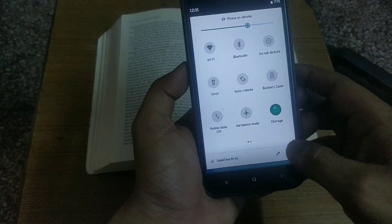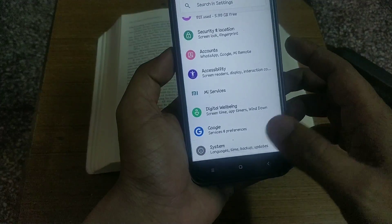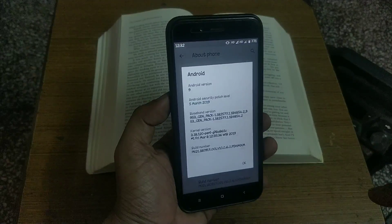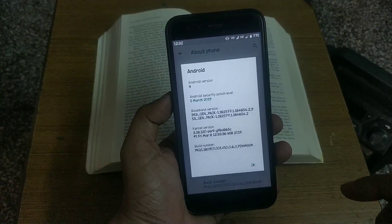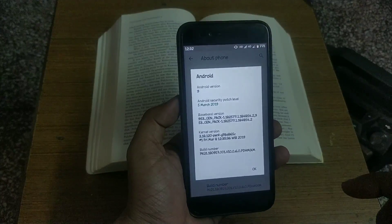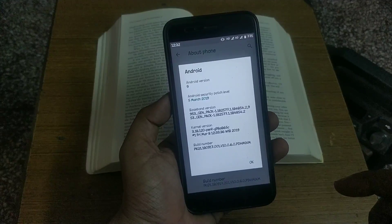Let's go to system settings, then About Phone. As you can see, the OS version is Android 9 Pi, the security patch level is from March 5, the build date is from March 8, and the build number is 10.0.6.0.